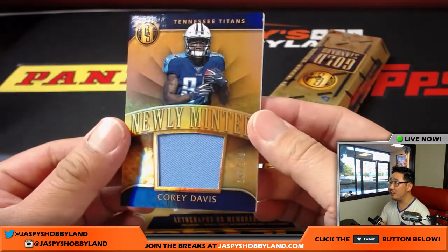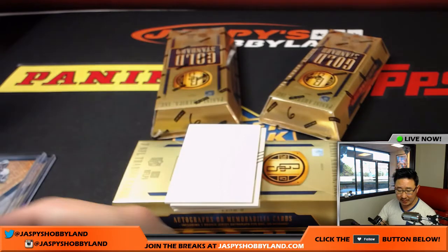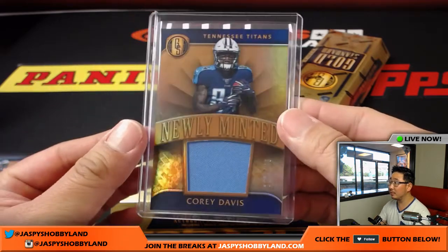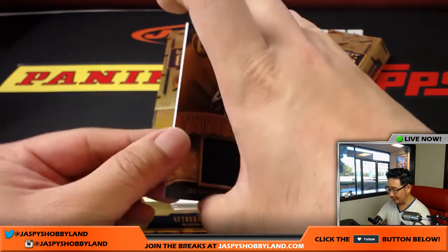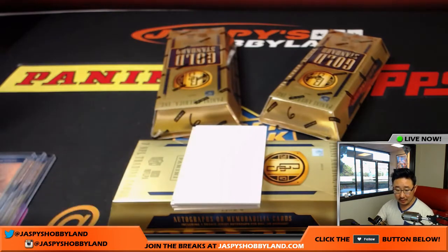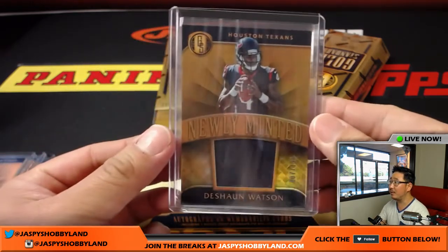Tennessee Titans, newly minted Corey Davis, 147 out of 199 — great receiving option potentially for Marcus Mariota. That's going to be a pretty good team next year, Joe Kroll. Deshaun Watson, newly minted, 107 out of 199 — will he be the quarterback option in Texas? Maybe. Jeff Dorlach with the Houston Texans.